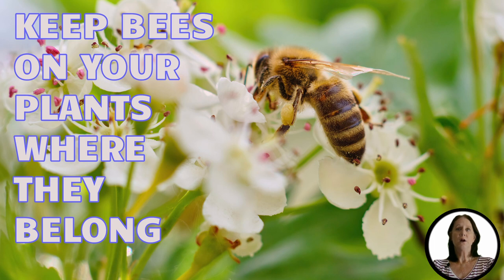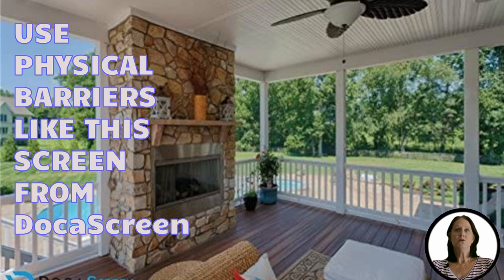First, we're going to talk about a few natural ways that won't hurt the bees. Your first line of defense is using physical barriers, such as an outdoor screen or netting around the deck area. Our photo shows a patio screen from DACA Screen — a fiberglass screen rolled for windows, doors, or patios.